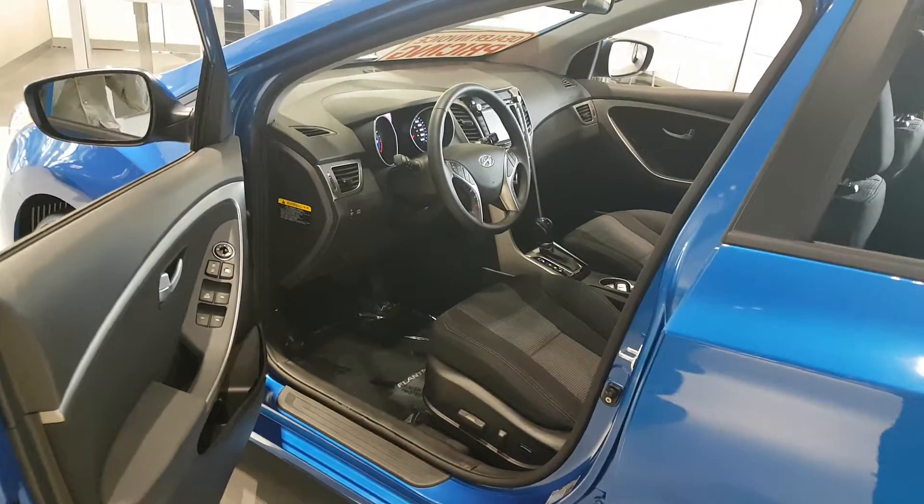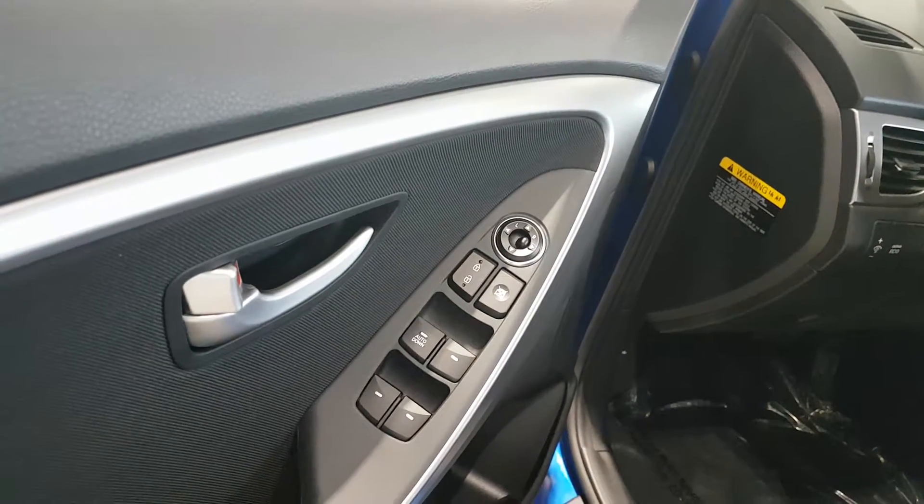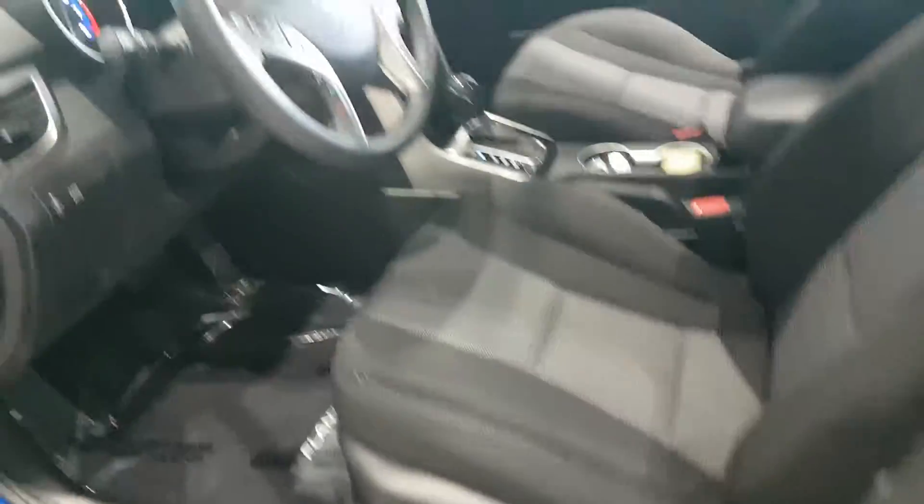Hopping into the front here, I'm going to show you some of the options that this car comes with. Right on the door you have your power mirrors, windows, locks, and then power seats as well.